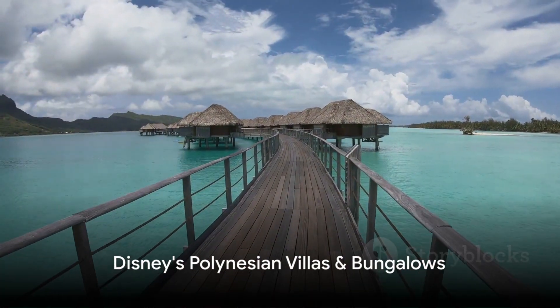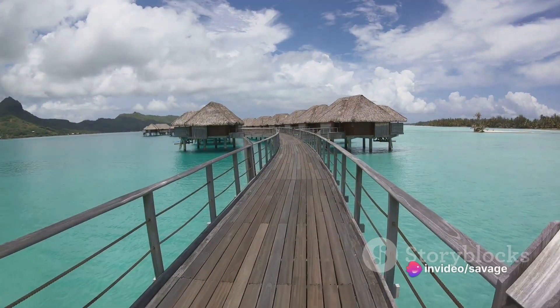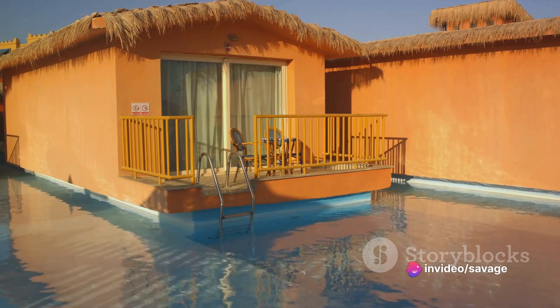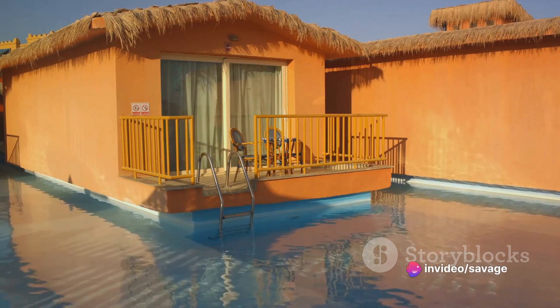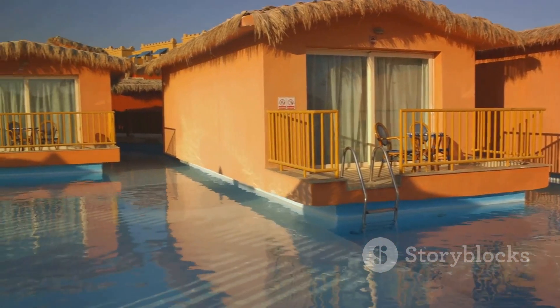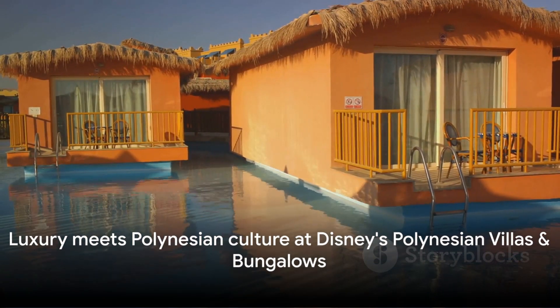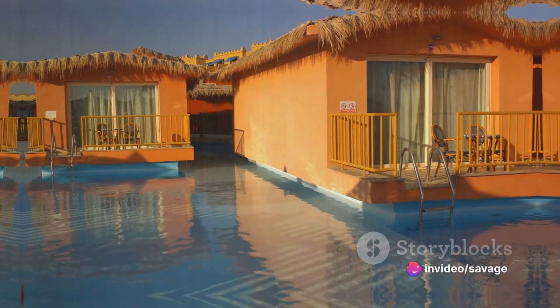Over at Disney's Polynesian Villas and Bungalows, the Bora Bora Bungalows offer a unique and lavish experience. These over-the-water bungalows provide a tropical paradise with two bedrooms, a fully equipped kitchen, and a private deck with a plunge pool. The fusion of Polynesian culture with the comfort of modern amenities offers a unique luxury experience.